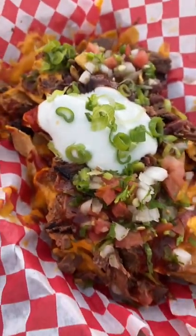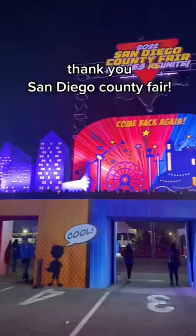My husband snuck away and got some Cardiff cracked nachos. It was kind of messy but it was still delicious. Thanks for all the calories, San Diego Fair.